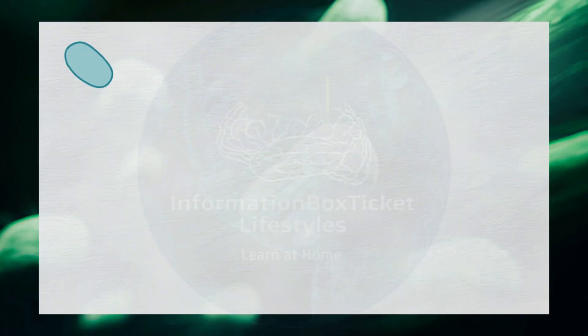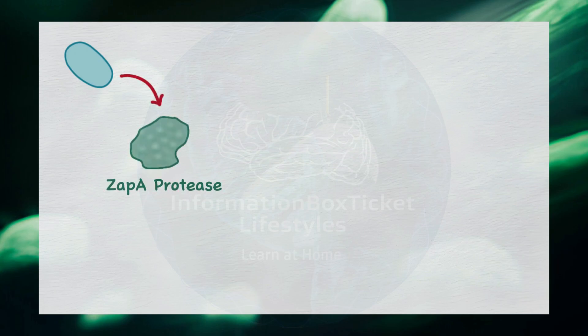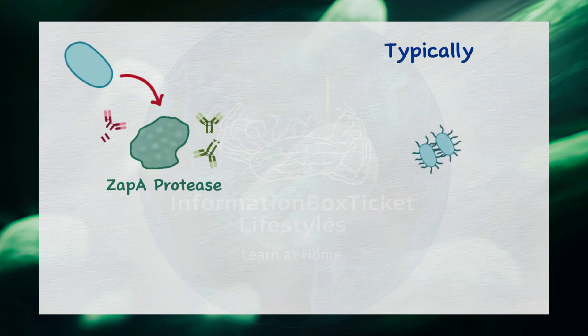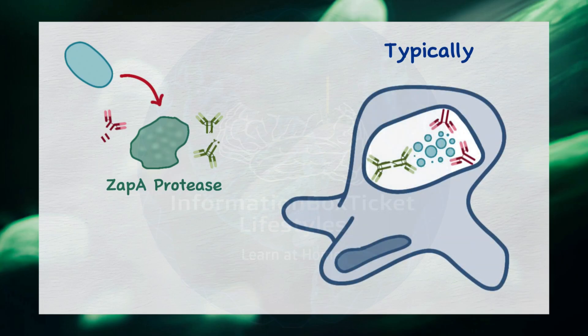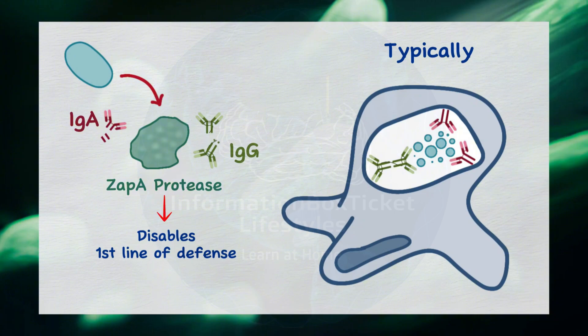Additionally, Proteus mirabilis produces Zap-A protease, a toxic protein that can destroy immunoglobulin A (IgA) and immunoglobulin G (IgG). These immune system proteins typically opsonize invading bacteria, tagging them for recognition and destruction by neutrophils. By neutralizing IgA and IgG, Zap-A protease effectively disables the first line of defense.